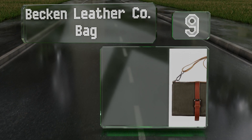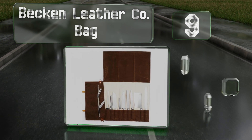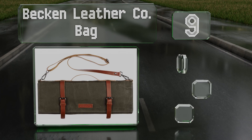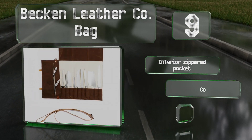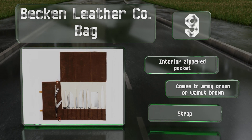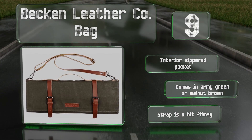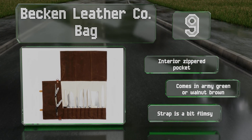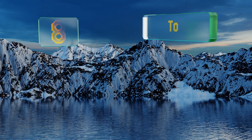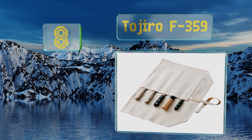At number nine, the exterior of the Becken Leather Company bag is made from highly water-resistant 12-ounce waxed canvas, while the liner is of a softer 11-ounce material. It protects blades of nearly any length without risking being cut or torn by them. It includes an interior zippered pocket and comes in army green or walnut brown, but the strap is a bit flimsy.